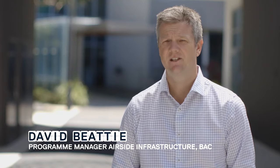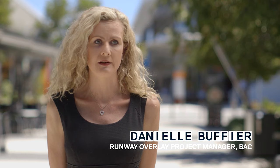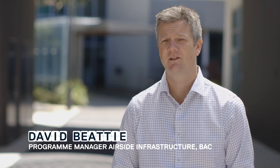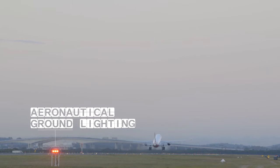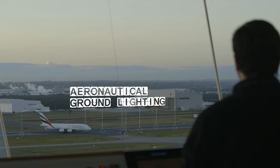Every 10 to 15 years the runway needs a new asphalt surfacing. Our runway had reached the 10 to 11 year mark and we also had to relocate the entire electrical network. Our aeronautical ground lighting and electrical infrastructure was 28 years old, which was well beyond its performance life.